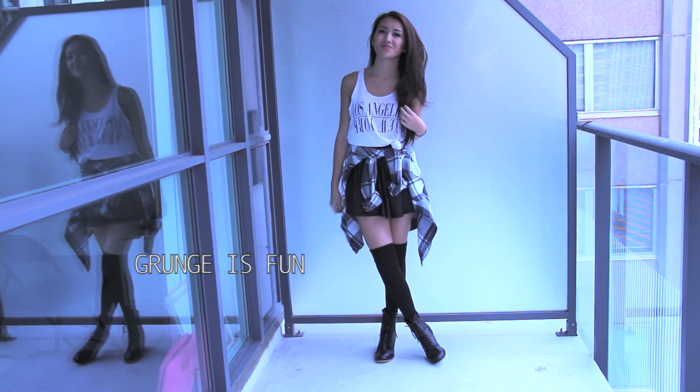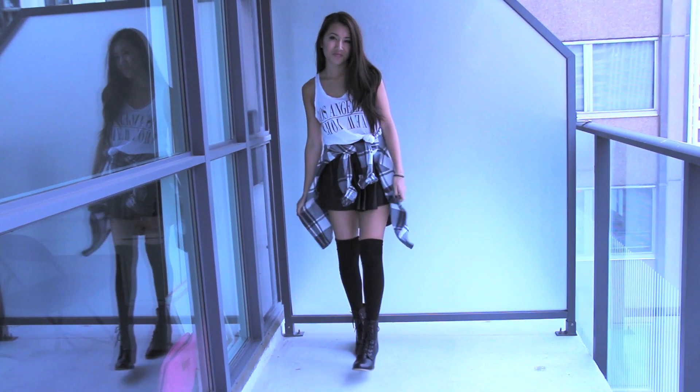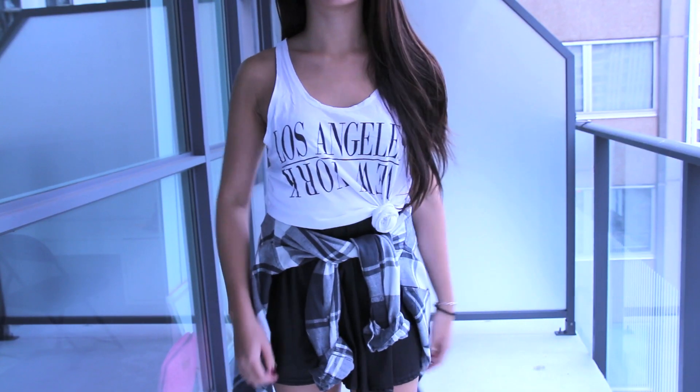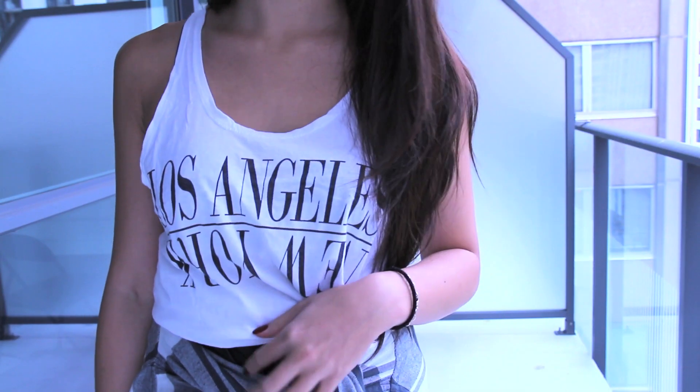This look is definitely on the super casual side because I've paired it with a simple tank top which I've tied up to make it into a crop top style, and I completed the whole laid-back look by tying a plaid flannel around my waist. I also feel like these knee-highs complement this grungier look.